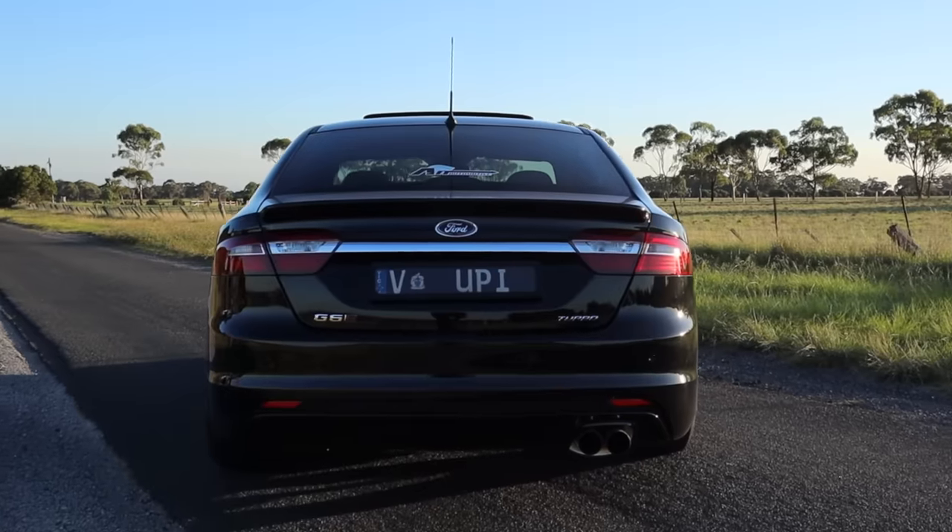And stage 3 has the full beans. At the moment it's set on the 1,000 kilowatt tune — stage 3. Holy crap. I don't really know what to expect. The fastest car that I've ever been in is probably a 360 kilowatt Toyota Supra. This has nearly three times that.